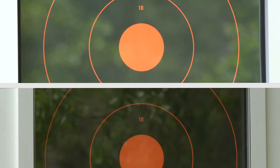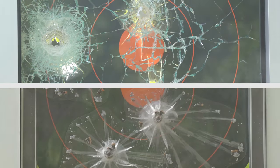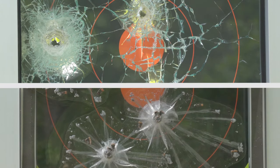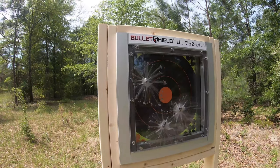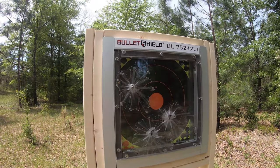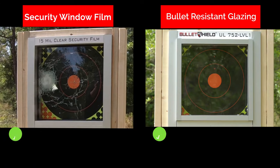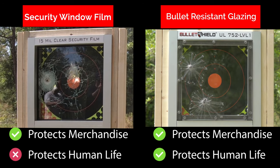The difference is undeniable. If you only need to delay forced entry to protect merchandise, both security window film and bullet-resistant glazing will do. However, if human lives are at stake, bullet-resistant glazing is your only solution. Just remember: security window film protects merchandise, while bullet-resistant glazing protects merchandise and human lives.